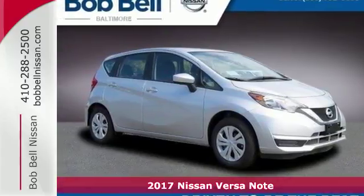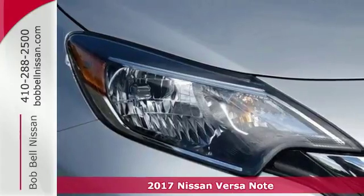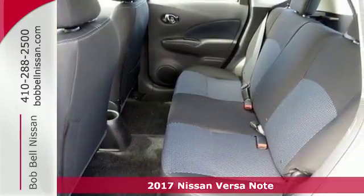Here's a 2017 Nissan Versa Note. Get up to 39 miles per gallon in this roomy and comfortable Versa Note. It's great for commuters and first-time buyers.